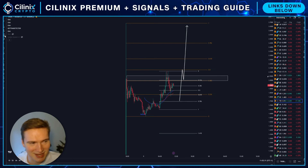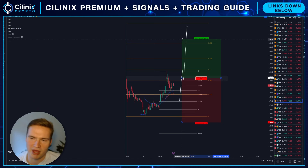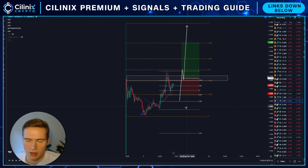If you take a trade on the retest of $2.05 or even $2.00, aiming for around $2.45 and setting your stop loss under the 50 EMA, that's still a good risk-reward setup. Very interesting in my eyes — that's what you need to know for now.